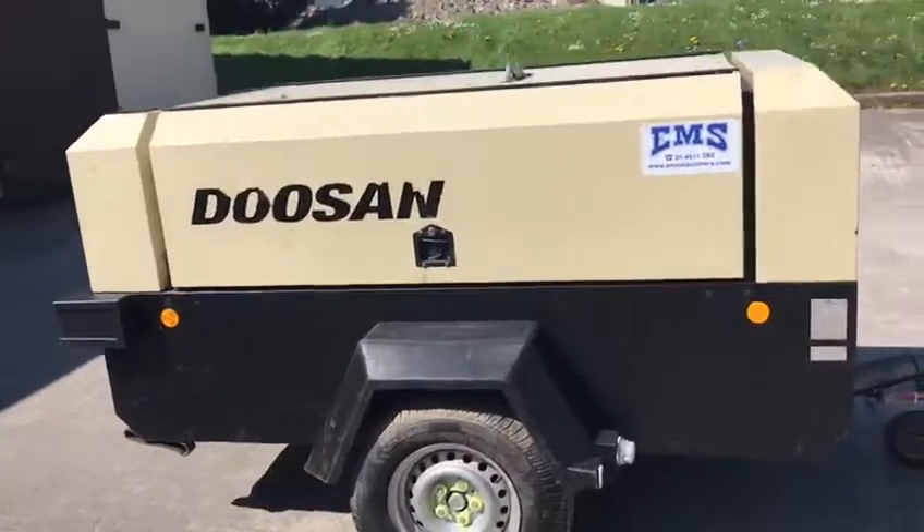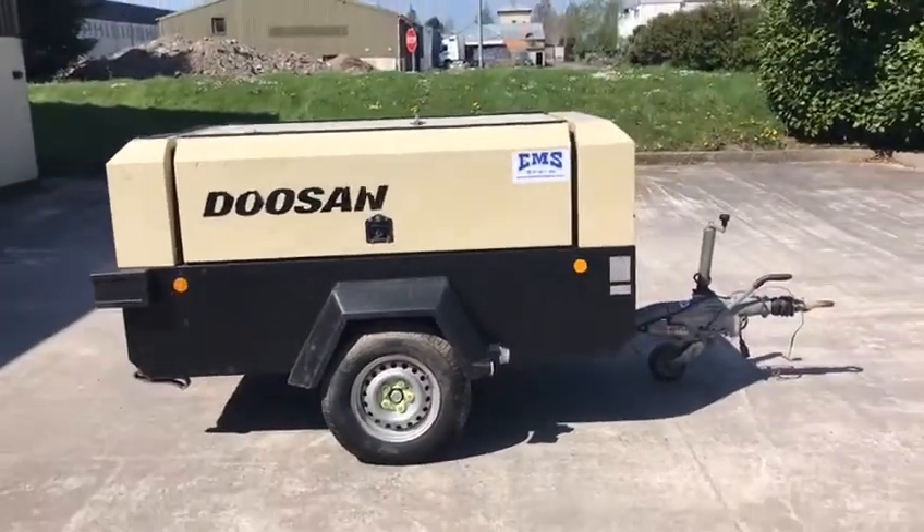For more information on this compressor, please contact our sales team.